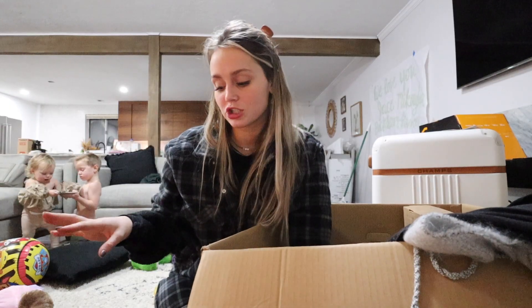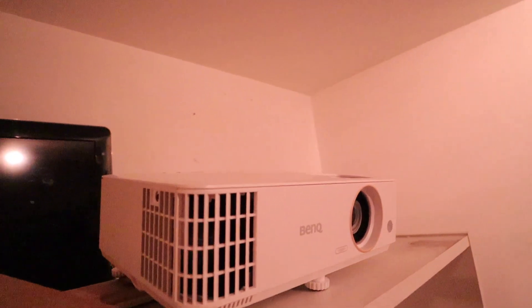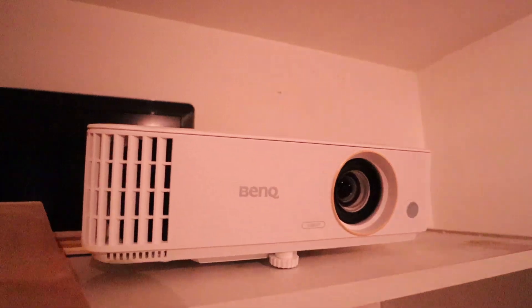I also got him a projector and a projector screen. This is the projector I got him — it's a 1080p one. And then we have our projector screen there, 120 inches.